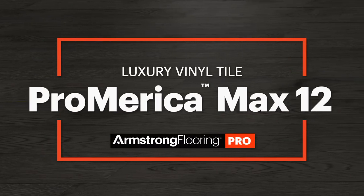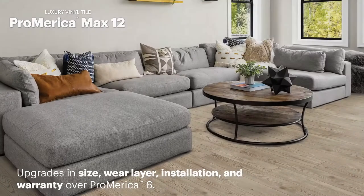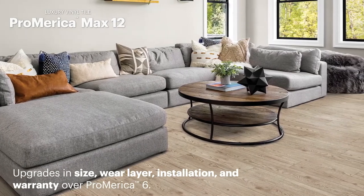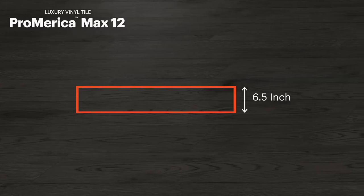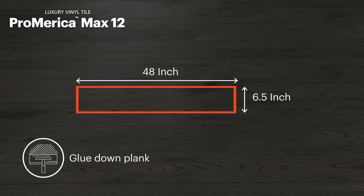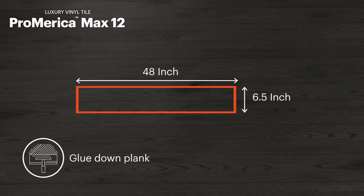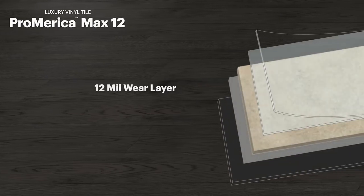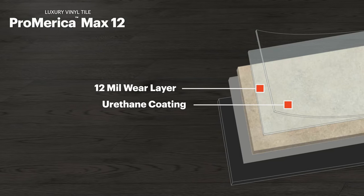Another great LVT plank option is our Pro-America Max 12, with upgrades in size, wear layer, installation, and warranty over Pro-America 6. Available in a 6-and-a-half by 48-inch glue-down plank, Pro-America Max 12 features the same 100% waterproof reliability with a thicker 12-mil urethane wear layer.